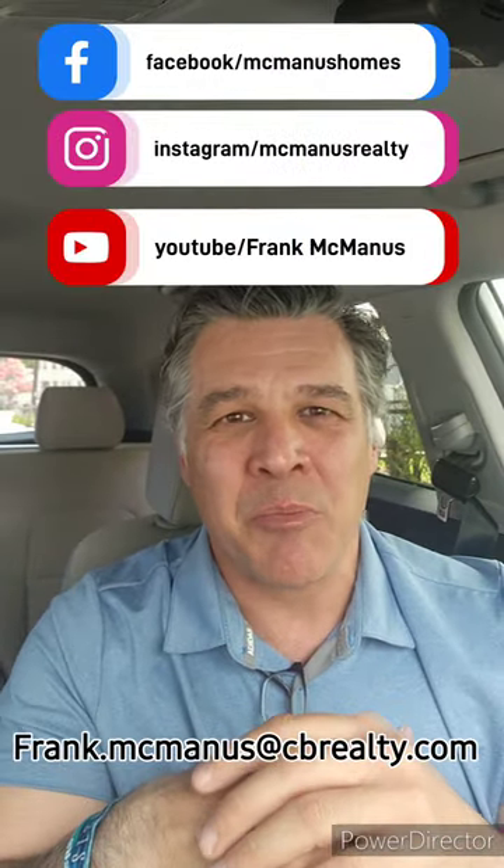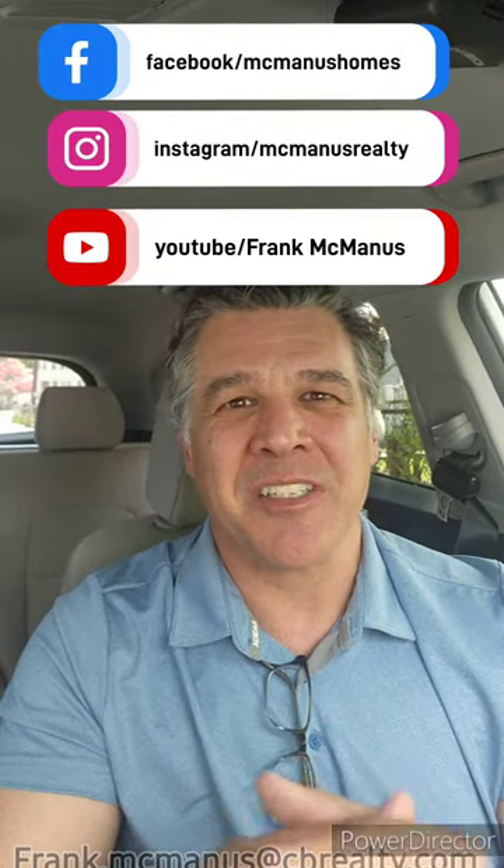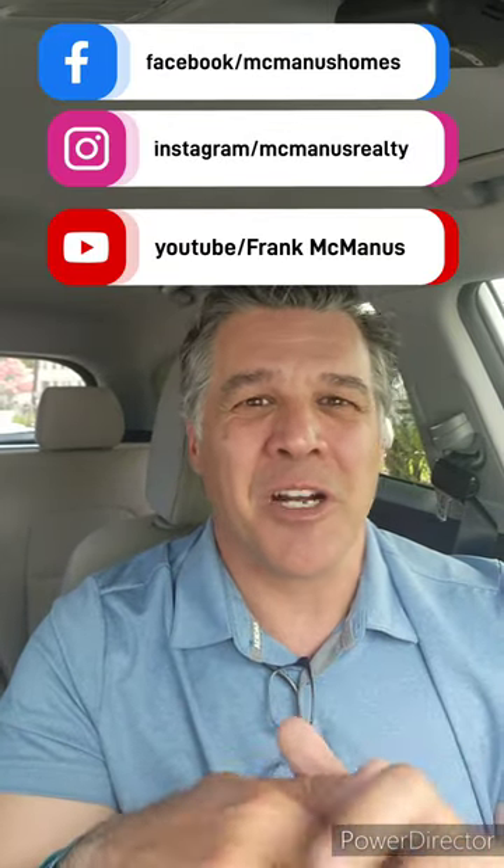And as always, I hope this helps you. For more videos like these with tips on buying or selling your home, please like, share, and subscribe to any of my social media pages. Until next time, thank you for watching.